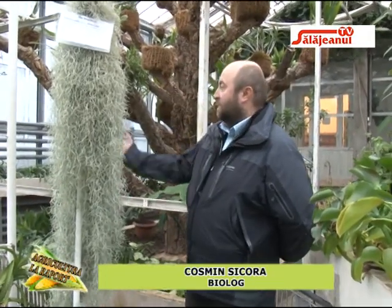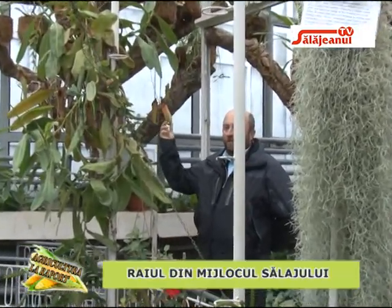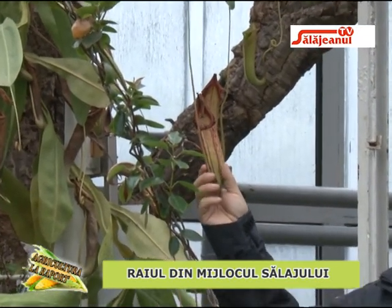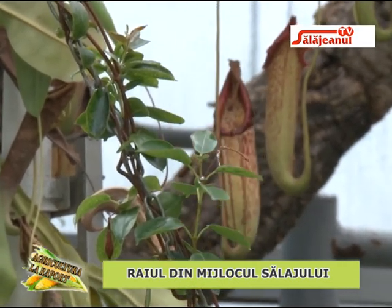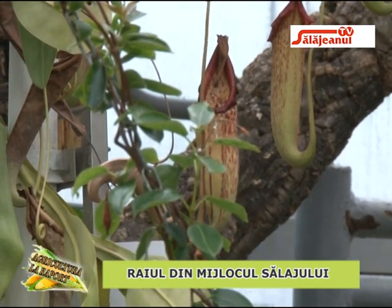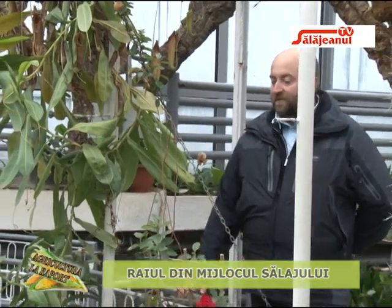Nepenthes este planta carnivoră care folosește modificări ale frunzei sub formă de urne pentru a captura insectele atrase în interior, unde rămân blocate și sunt digerate prin sucurile produse de plantă, obținând un surplus de substanțe nutritive. Sigur că este o plantă verde care face și fotosinteză și nu trăiește exclusiv din această hrănire atipică, dar prin acest mod își suplimentează nevoile nutriționale.